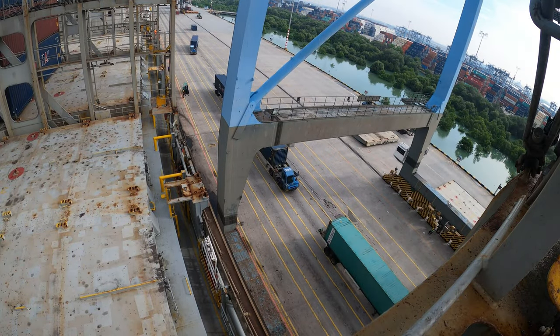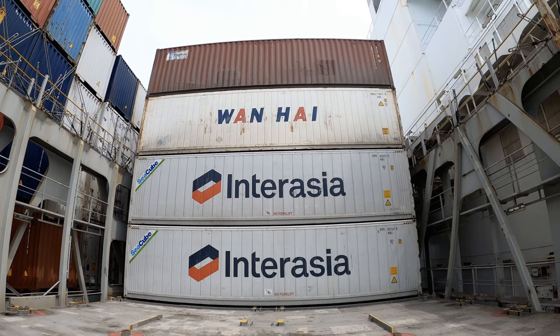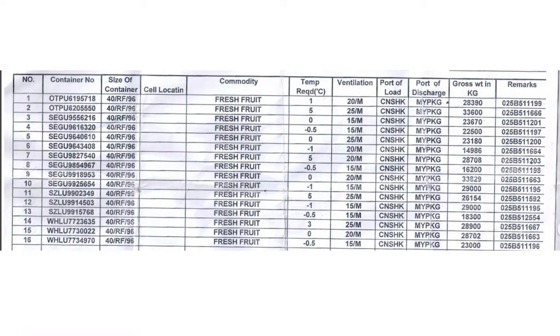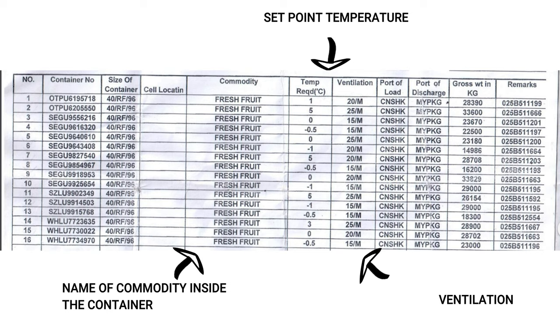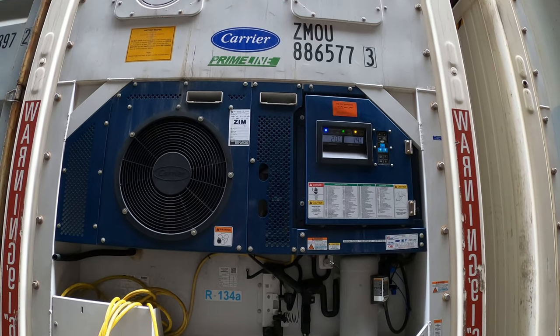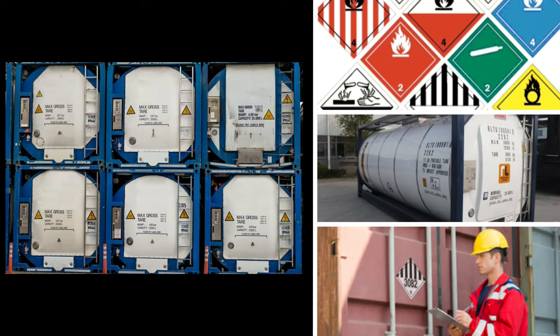More containers are loaded on top of the hatch cover. Sometimes the ship carries refrigerated cargo such as fruits and meats. These are carried in reefers, or refrigerated containers. The ship staff get details of the reefers from the reefer manifest, which gives details such as the name of the commodity, set point temperature, and vent settings. Once reefers are loaded, either the shore staff or the ship staff connects the plug into the ship socket, thereby powering on the reefer.